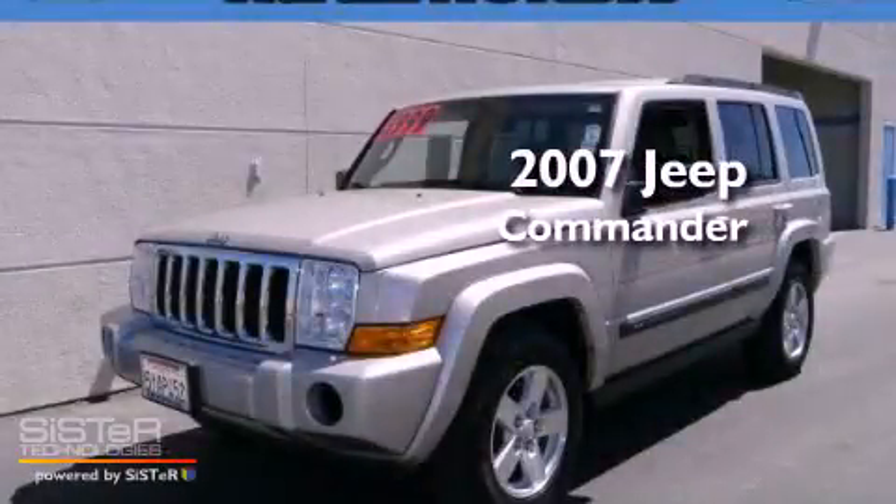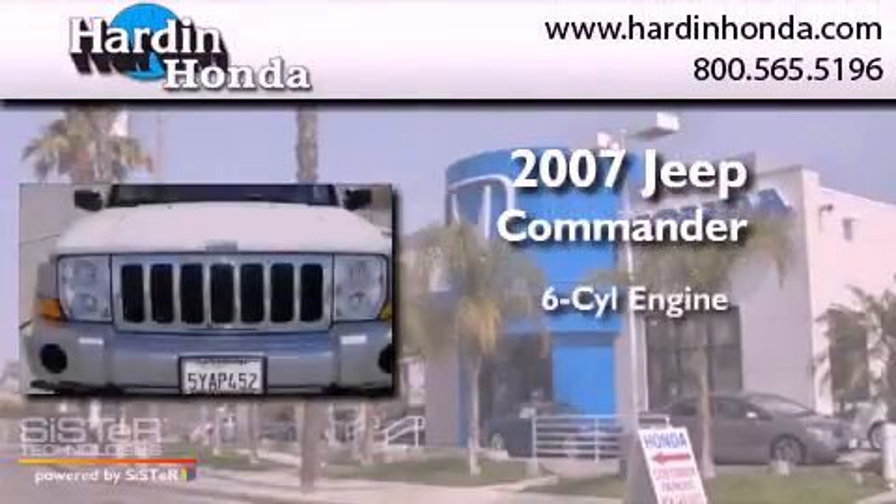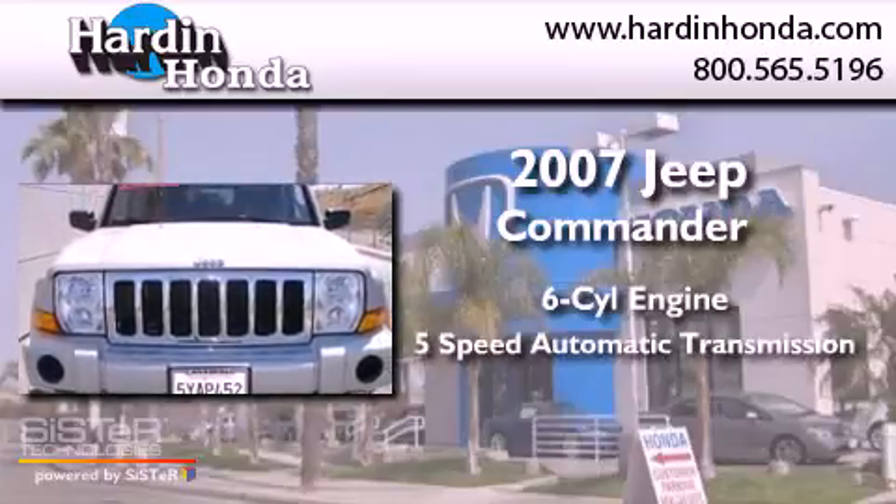This is a 2007 Jeep Commander. It features a six-cylinder engine and a five-speed automatic transmission.